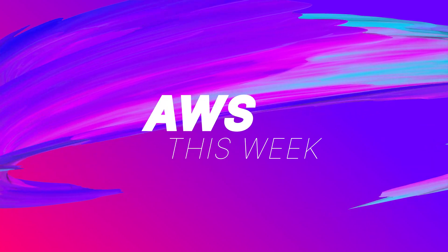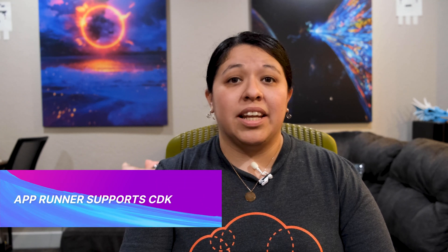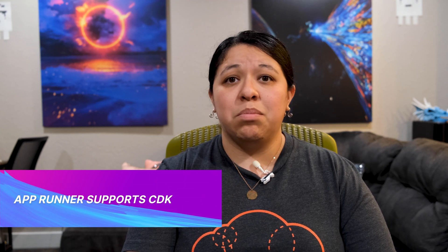Stay tuned to hear the full story in this episode of AWS This Week. Earlier this week, AWS announced that AppRunner now supports using AWS Cloud Development Kit, or CDK, to build and deploy your applications.